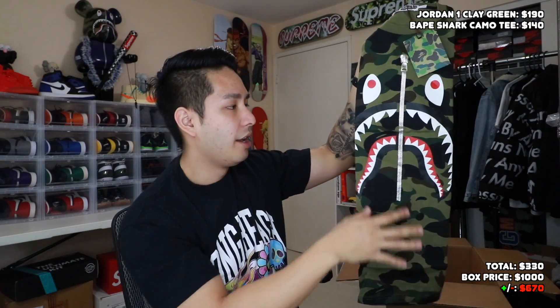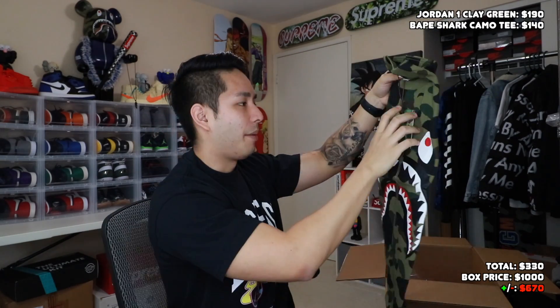Next out we got a Bathing Ape tee. You guys can see right here it's a Bape camel design — camel literally everywhere with that shark design in the middle. I'm not sure how much these go for but this one is a size large. Honestly I'm assuming it's probably like $120 because I feel like every single Bape shirt is pretty much in that ballpark, like no matter what shirt it is. Check StockX — I promise they're like almost all the same.